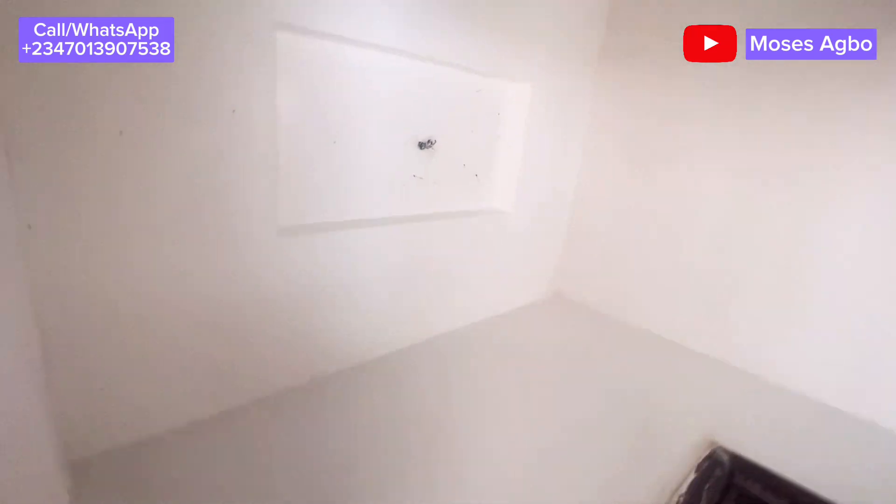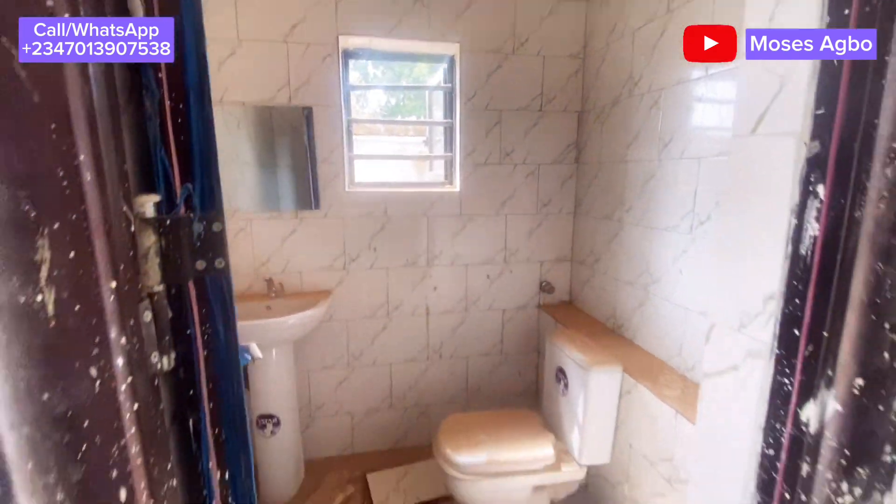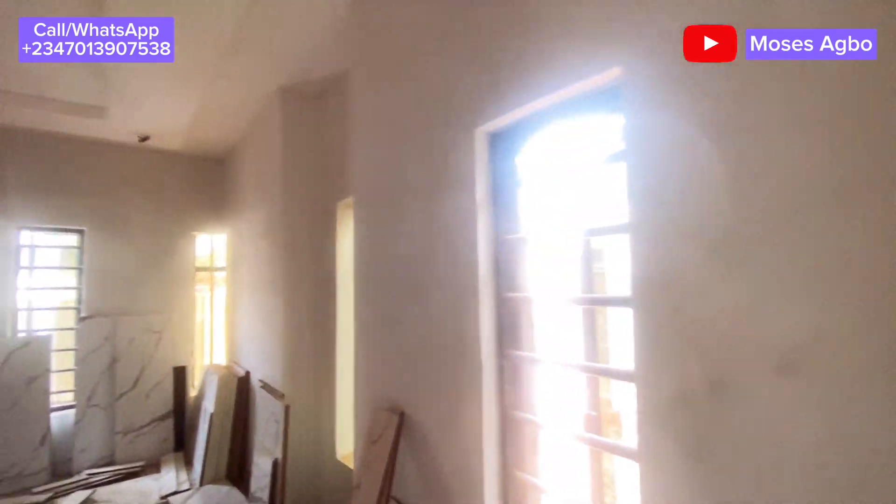This is a five-bedroom fully detached duplex located at New GRA, Drosego, Enugu — just a minute's drive to the tarred road. This is the visitor's toilet and this is the entry room.